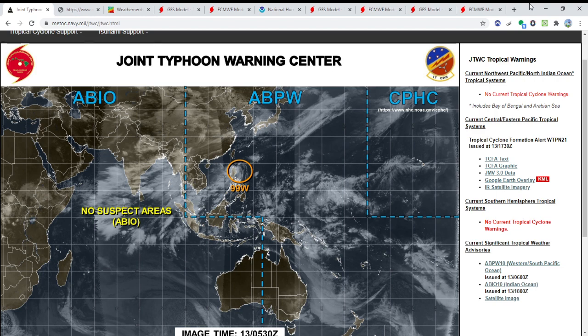We're going to do something a little bit different than we normally do. We're going to take a look at the Western Pacific Basin. And as you can see, there is an invest area right here where you see the orange circle. That is Invest 99W and it is located over the Philippines right now.